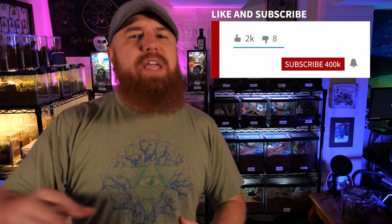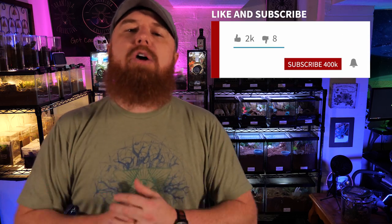Welcome to the Tarantula Collective. My name is Richard. If you enjoy species-specific care and husbandry videos, be sure to subscribe and hit that notification bell so you're alerted anytime I upload a new video.